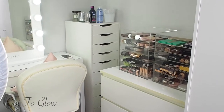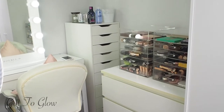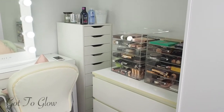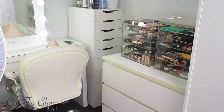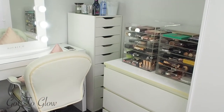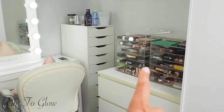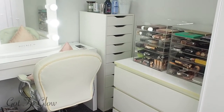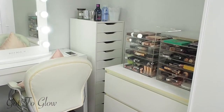This is what my beauty setup is looking like at the minute — all of this is in the extension. If you'd be interested in seeing a full room tour, comment down below. Pretty much all the furniture is from Ikea and the acrylic storage and makeup boxes are from Amazon. I'm going to show you the current setup and then take you into the drawers to show you how I've organised it all.